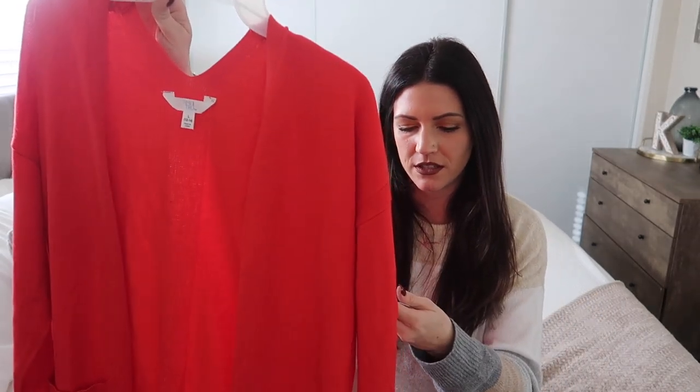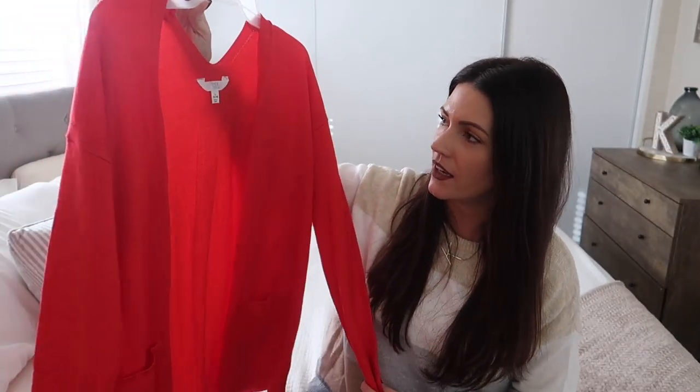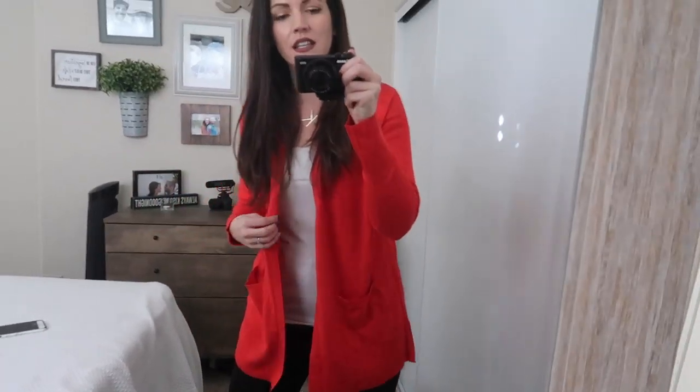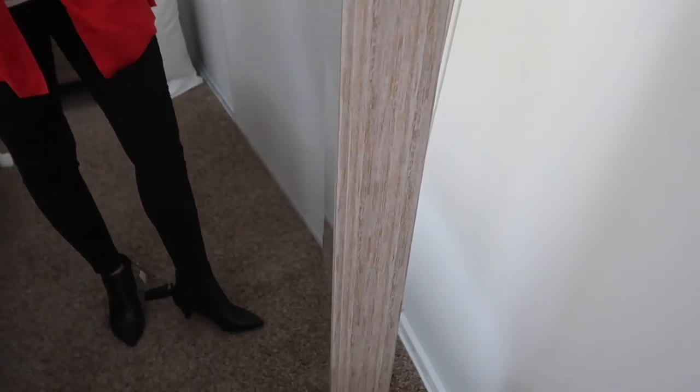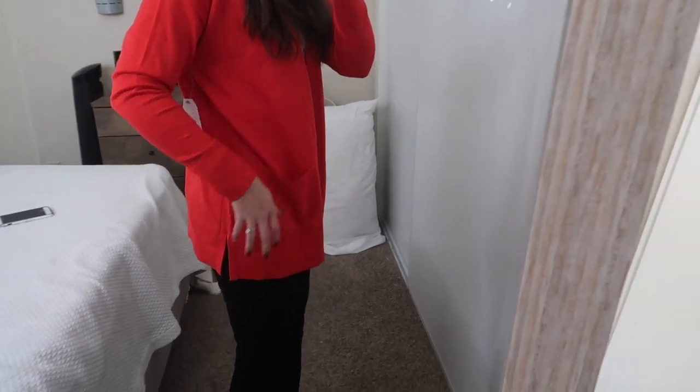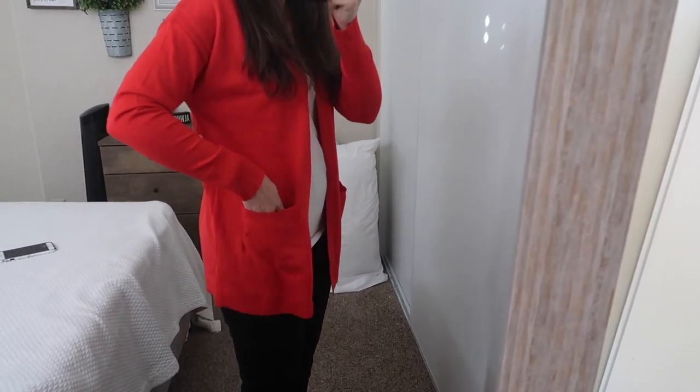I have so many Christmas parties to go to and I feel like I can't keep up with all the red sweaters and Christmas-friendly outfits. So I picked out this really pretty red sweater — again Time and True. This one is a size large and it was $13.96. It has a really pretty pocket on it. I kept the black jeans on with the black shoes and this pretty red sweater — if this outfit doesn't scream Christmas party, I don't know what does.